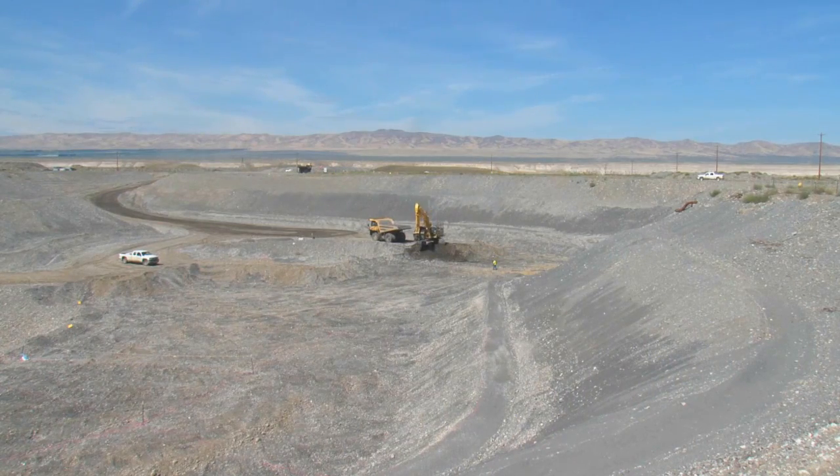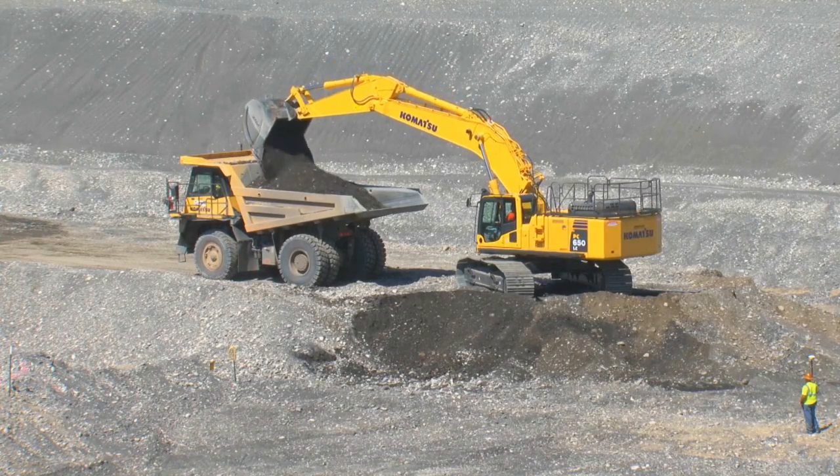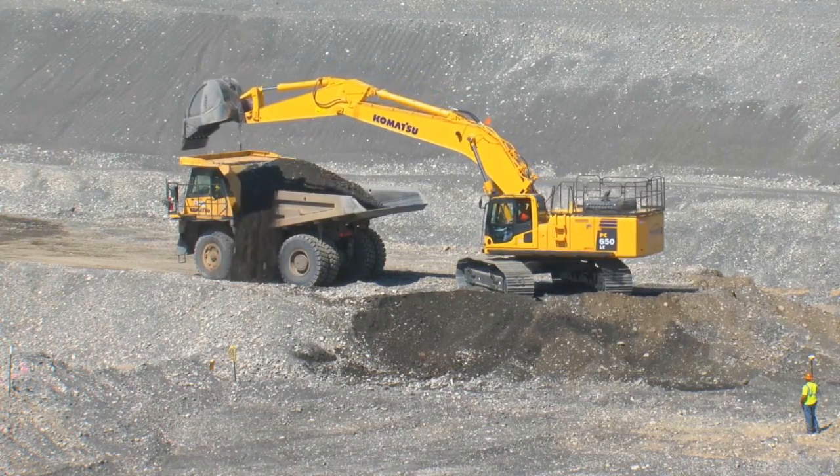Workers at the Department of Energy's Hanford site recently took a giant step forward as they removed the largest source of chromium contamination near the Columbia River at the Hanford site.